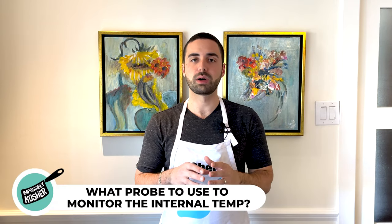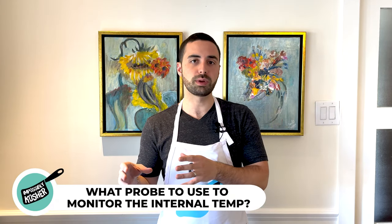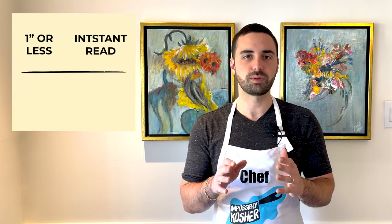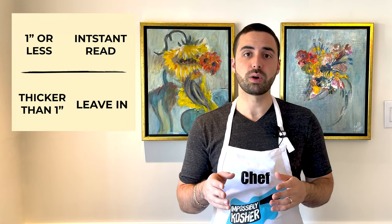As for what probe to use — I made a whole video comparing the Meater to the Thermoworks to an instant read thermometer, and I'll leave a link for it. If your steak is one inch or less, use an instant read thermometer. If it's one and a half inches or more and you're reverse searing it, go ahead and use a leave-in thermometer. I'll leave all the links to the different thermometers I use in the description below.